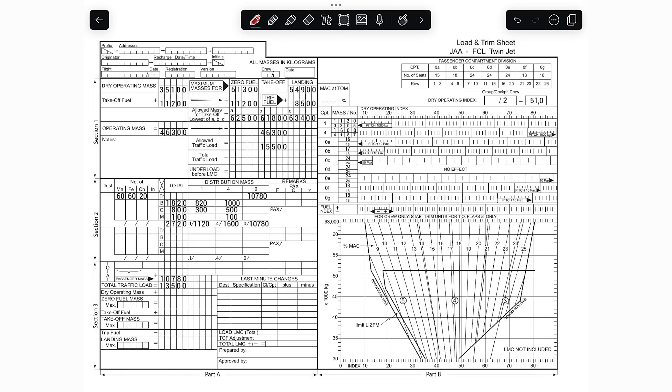For this question, we prepared a screen recording and Fabian will show you how to fill out the load and trim sheet given in the question. Looking at this load and trim sheet, on the left side the majority of masses are already given and a few calculations are already done. In the top left corner of section one, you'll find the dry operating mass and the take-off fuel, which are important since you will need to add them in section three in the bottom left corner.